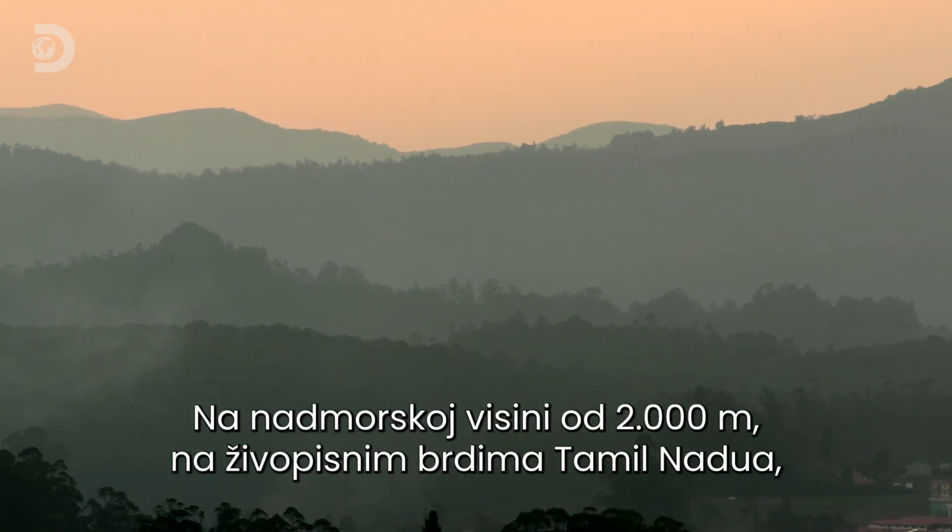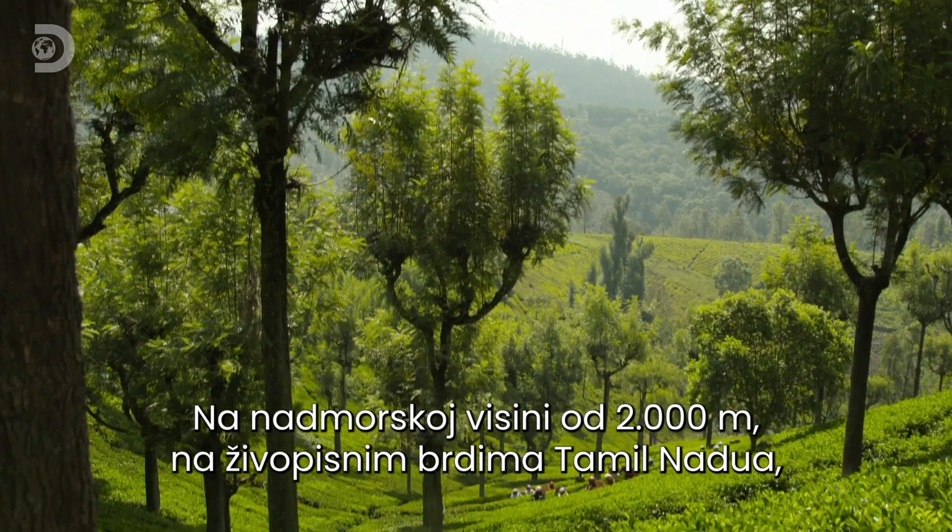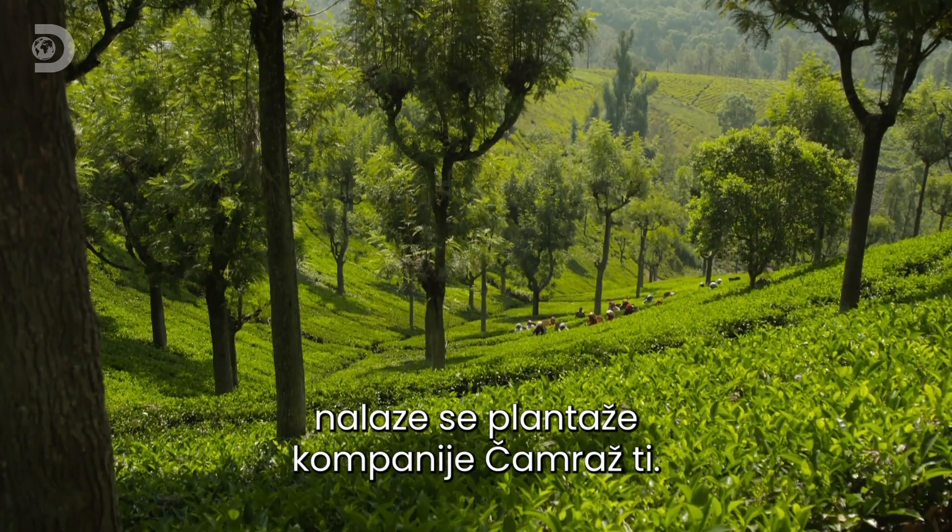2,000 metres above sea level, in the lush hills of Tamil Nadu, you'll find the Chamraj Tea Estate.